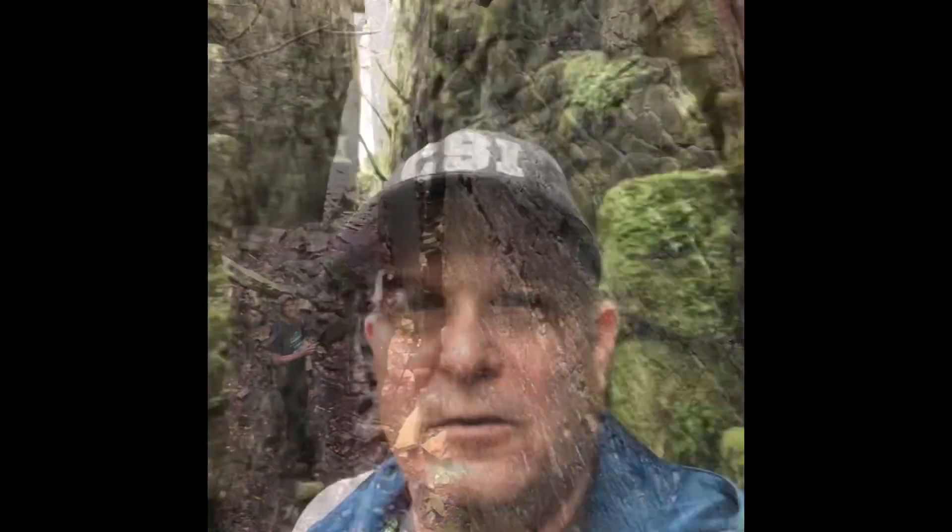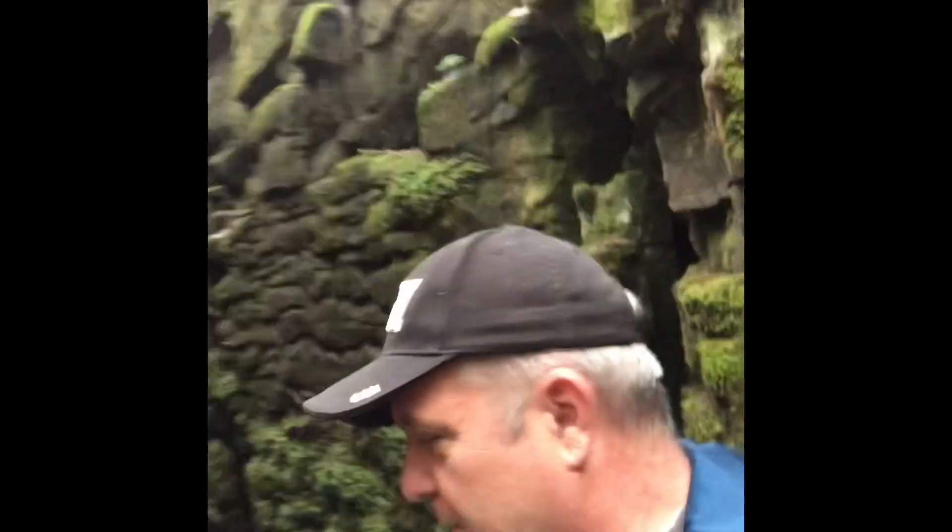I've climbed up here at the top. We've succeeded in answering our questions necessary to provide the cache owner with the information for our log, and we're just going to explore here for a little bit. Real interesting geography and topography in this area. So thanks to the cache owner for bringing us to this earth cache site, and we'll continue on with today's adventures.